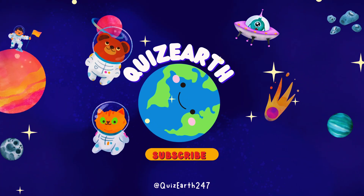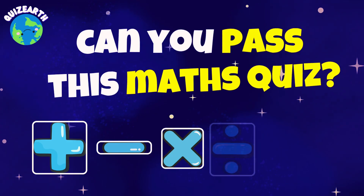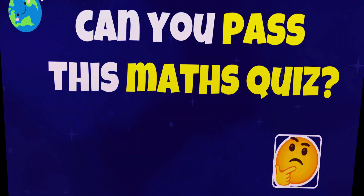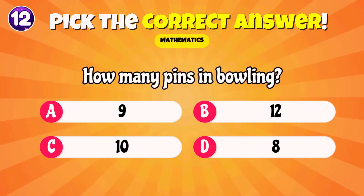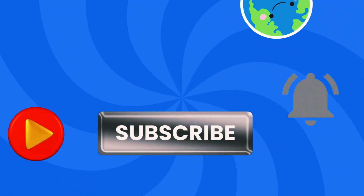Welcome to Quiz Earth. Time for another epic battle. 45 tricky math problems that'll test your brain power. Don't underestimate these questions — they're crafted to challenge your thinking speed. Ready to prove your math skills? Hit subscribe to join the challenge. Game on, now.